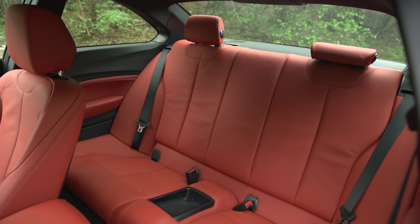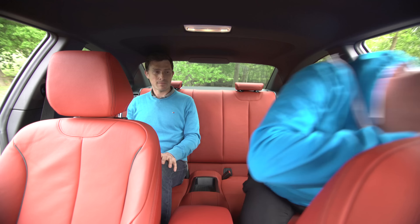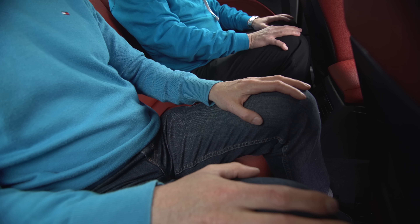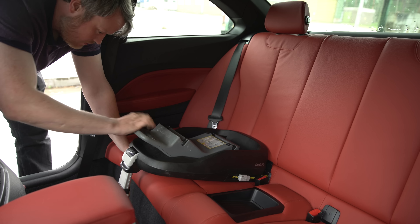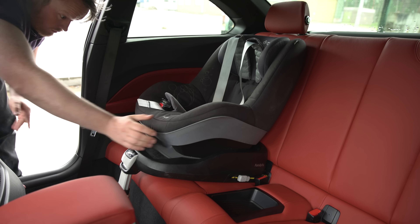The 2 Series is actually pretty good in the back, though the rear bench is a strict two seater. There's just enough headroom for average sized adults, but smaller ones will be quite happy. Legroom is acceptable too. Fitting a child seat is easier than in many small coupé rivals — the ISOFIX anchor points are easy to get to, and as the front seat slides forward as you get in, you have plenty of room to install the child seat itself.